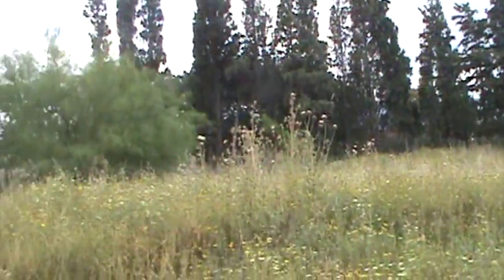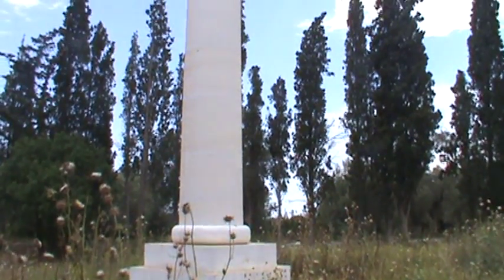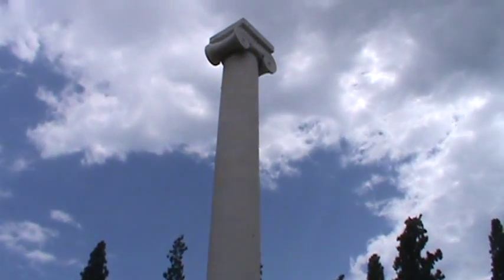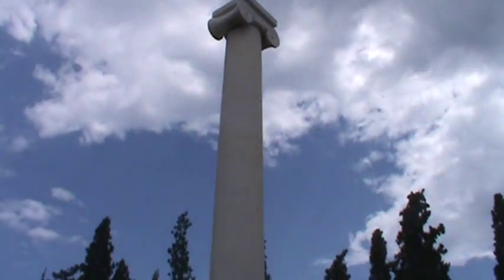We're at the site of the ancient Battle of Marathon, an epic battle fought in 490 BC where a relatively small force of Athenians repelled a numerically superior invasion force from Persia. Behind us is a modern column erected to commemorate the spot of an ancient Athenian tropaion, or victory monument. Generally, tropia were simply suits of armor hung on a tree with an inscription, but the Athenians erected a column — which this column is based upon — to commemorate their victory.